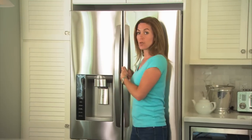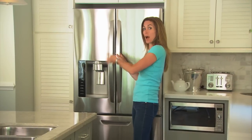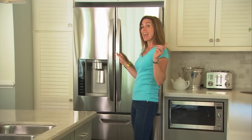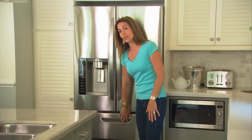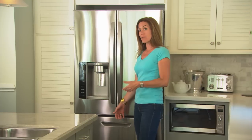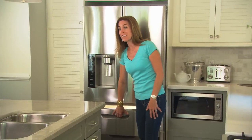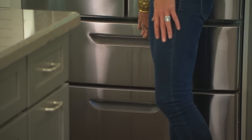This is a French door refrigerator, which means it has two doors side by side on the upper part of the refrigerator. It also has two drawers for the lower freezer. And if you think about rummaging around to find something in a big, deep freezer drawer, doesn't this make it all that much easier to find the ice cream that you're craving? I think so.